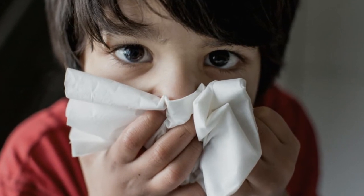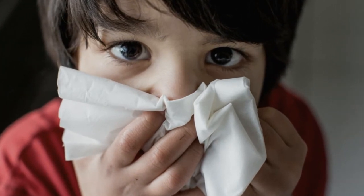5. Humidifier. A humidifier can be used to keep the air moist. This will assist in keeping the nose and sinus membranes moist, which helps with congestion and lessens the intensity of coughing.